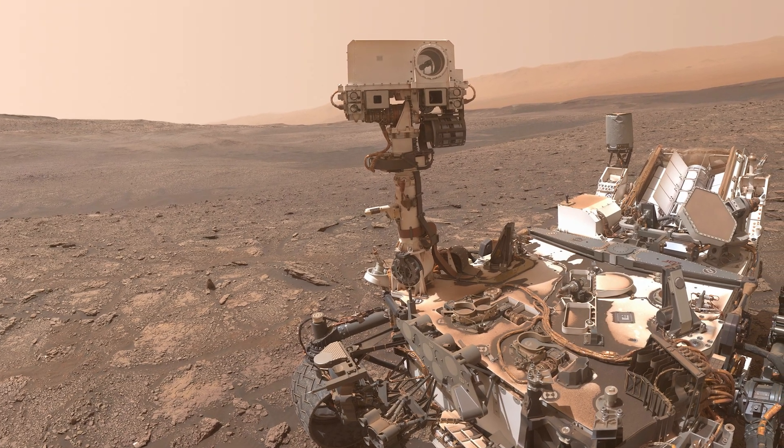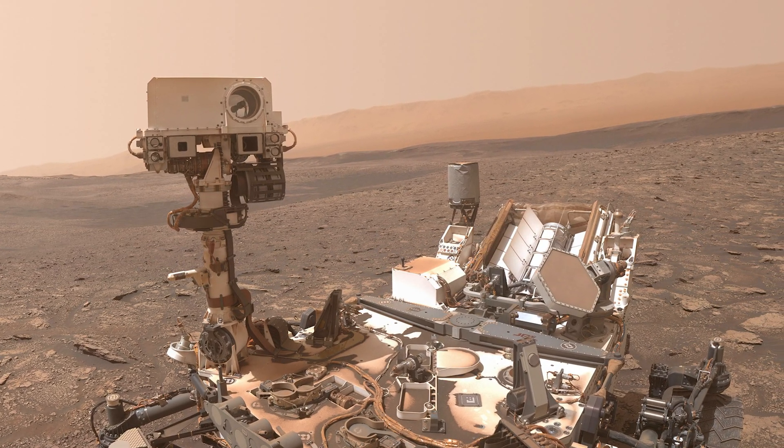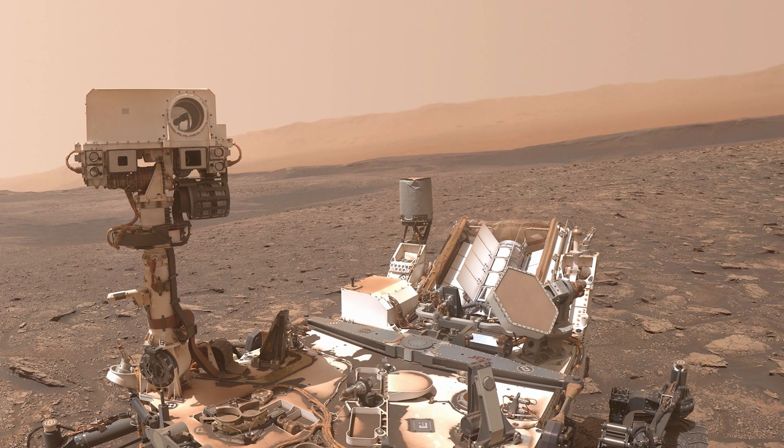Curiosity celebrates in the usual way by taking a selfie. The rover will now spend a few sols putting together one of its most beautiful panoramas yet.